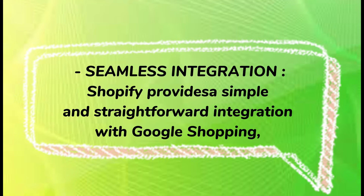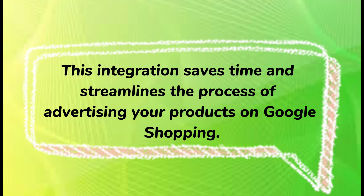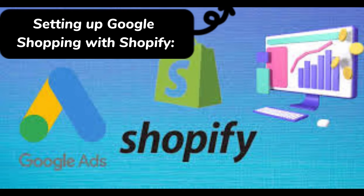Seamless integration: Shopify provides a simple and straightforward integration with Google Shopping, making it easy to sync your product catalog and manage your ads directly from your Shopify dashboard. This integration saves time and streamlines the process of advertising your products on Google Shopping.